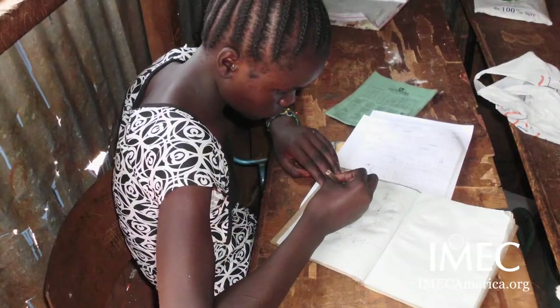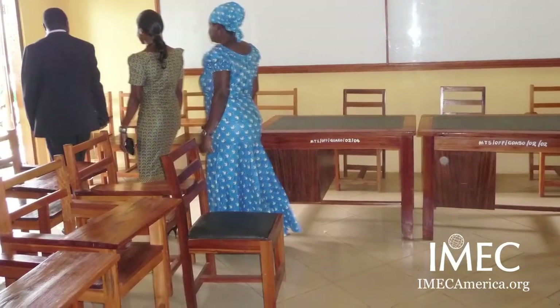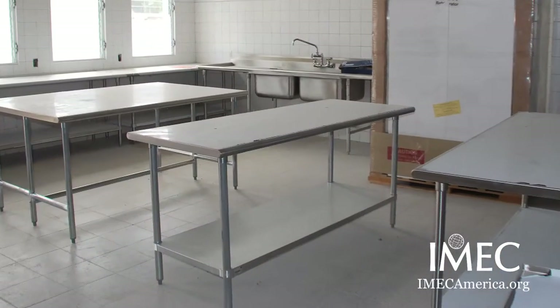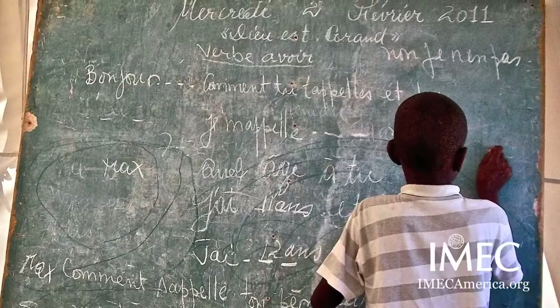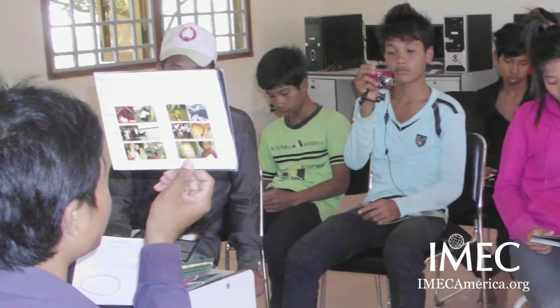We soon realized the answer was yes. So we began to organize ourselves to provide the classrooms, the school library, the cafeteria, computer lab — blackboards, whiteboards, chalk, pens, paper, learning materials, desks that are made here.